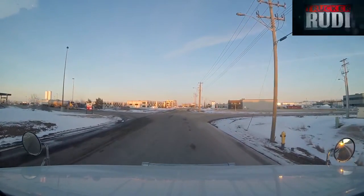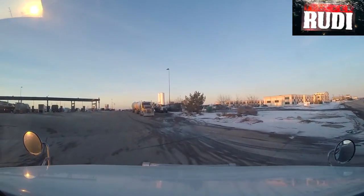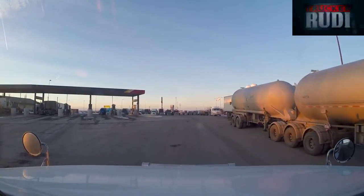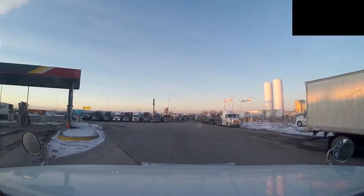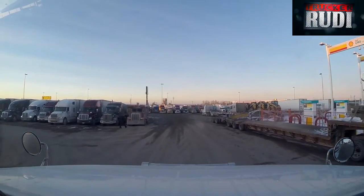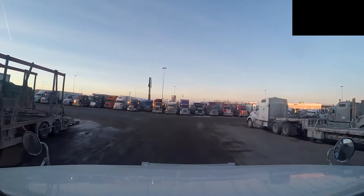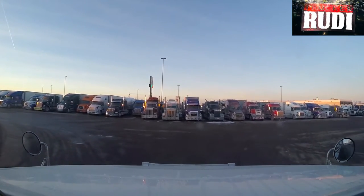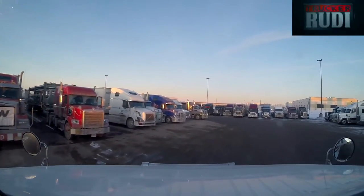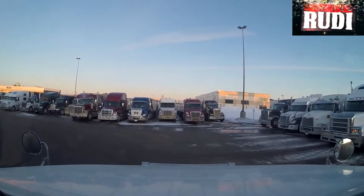We are just about to turn onto the Flying J yard. This is where we're going to be spending the night if we can find a parking spot. In Canada, usually guys just park wherever there's a spot. Man, that looks pretty packed in here — that's going to be hard finding a parking spot. But we'll see what we can do and try our best.